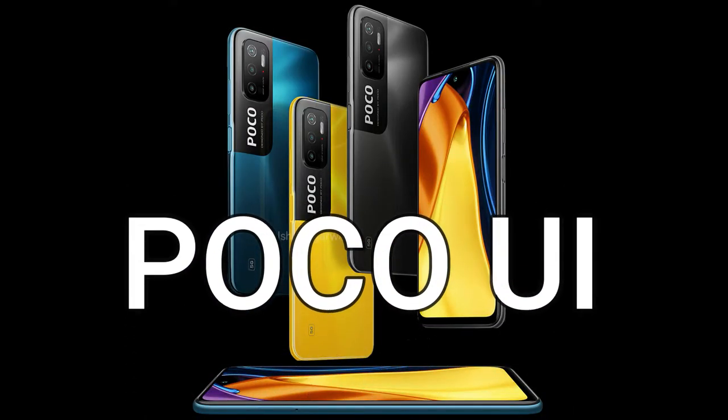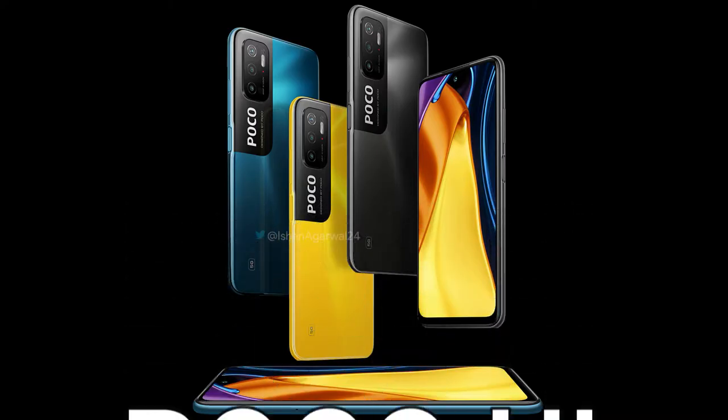The POCO M3 Pro 5G will run on POCO UI based on Android 11. Generally, POCO smartphones run on MIUI based on Android 11, but this time POCO is bringing their own POCO UI — they have actually registered the trademark for it, though it is expected to be almost identical to MIUI.